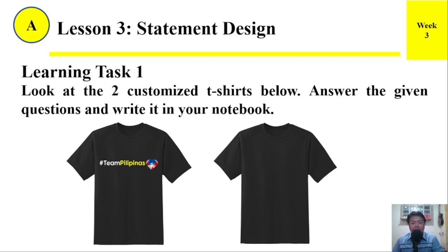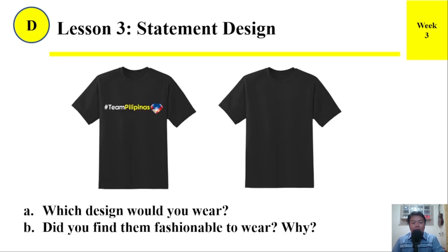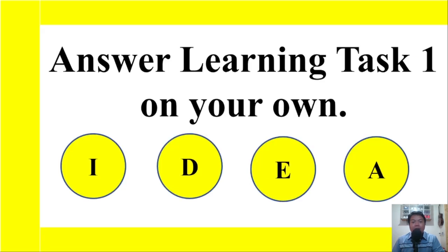Learning Task 1. Look at the two customized t-shirts below. Answer the given questions and write them in your notebook. Letter A: Which design would you wear? B: Did you find them fashionable to wear? Answer Learning Task Number 1 on your own.